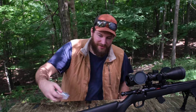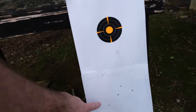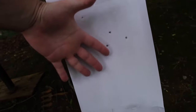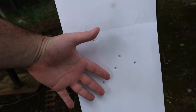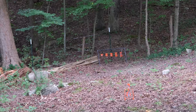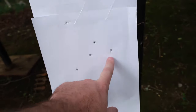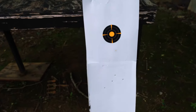I brought the target up to show the results. Here's where I was aiming, and here's where they were hitting — look how inconsistent that is. I'm not that bad of a shot if you watch my other videos. They were shooting about a foot low at 25 yards, and this is the one I actually watched curve to the right. Weird.